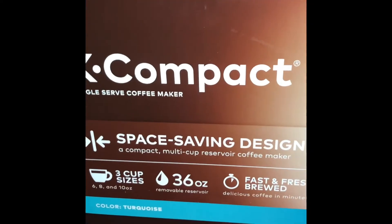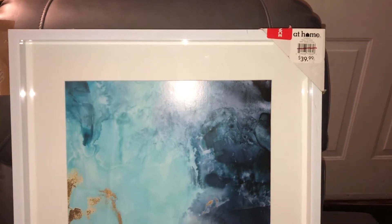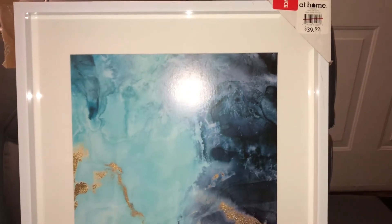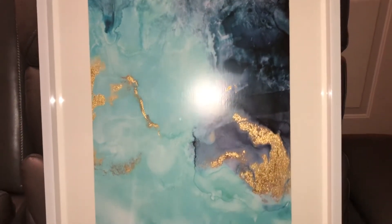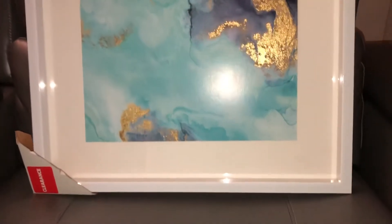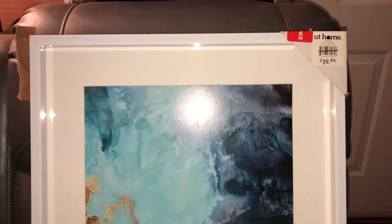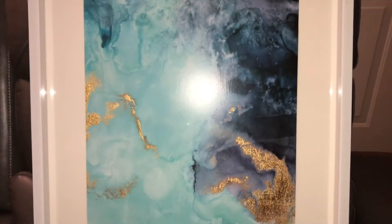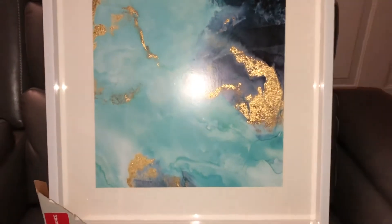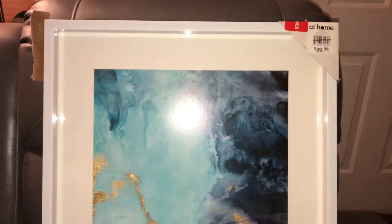My babe surprised me and got off work early and went to At Home and found the second picture that I wanted. If you've been to At Home, you know you have to search high and low and go through a whole lot of pictures to find what you want. I really, really appreciate him taking the time to find this picture for me, so now I have a set. Thank you again babe, because I know you're a workaholic and you took off work early to find me this picture.